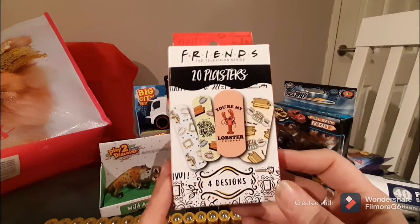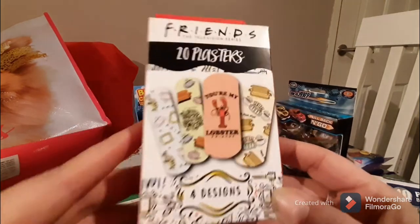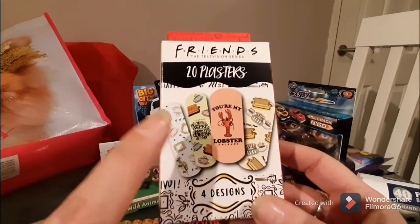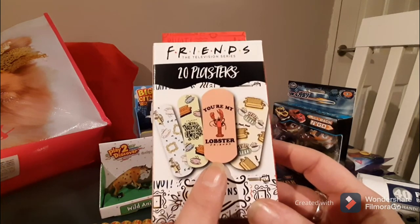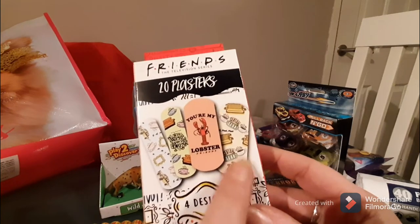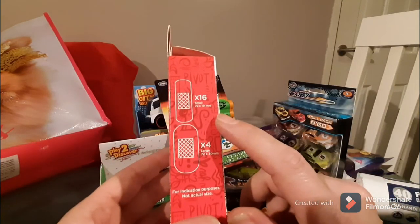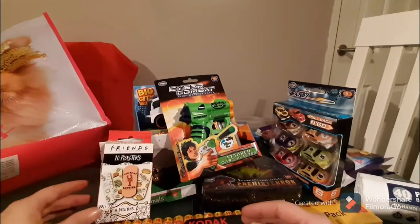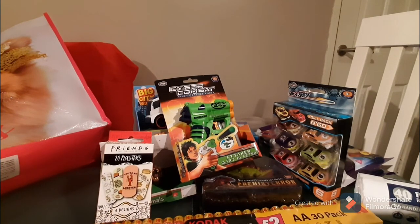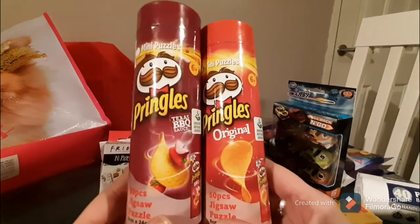The last little items in the bag are these Friends TV show plasters — I could not walk past these. There are four designs: the iconic door frame with a coffee cup, Central Perk, 'We Were on a Break,' and 'You're My Lobster.' You get 16 small and 4 large plasters. I think these are really funky and I'm going to enjoy using them when I have to.